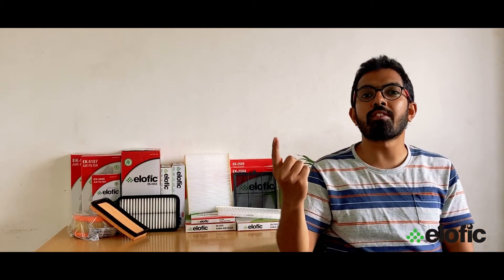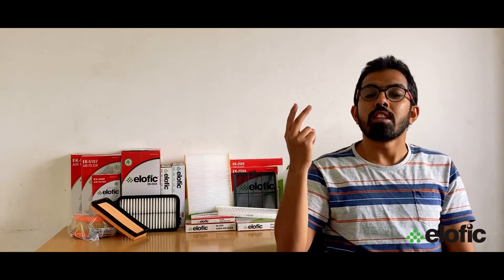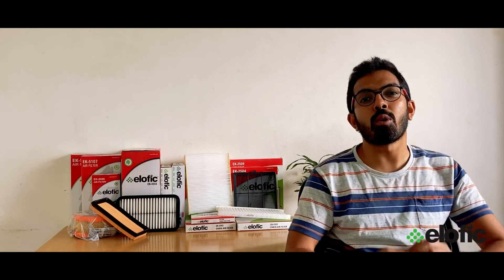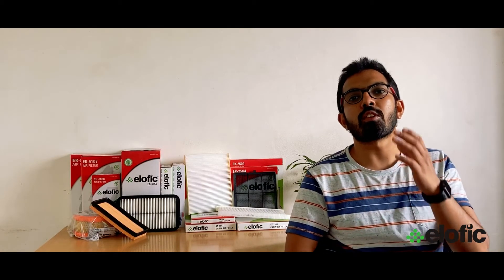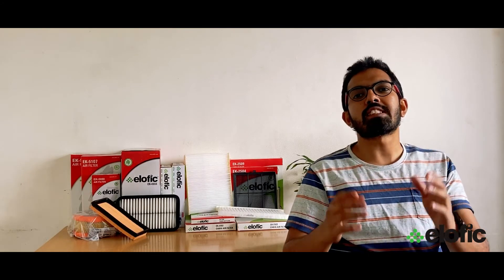For issues like low fuel efficiency, low power and torque from your vehicle, or even stalling of your engine, check your engine air filter. If your cabin has a foul odor, the efficiency of your HVAC system has gone down, or the airflow from the vents has reduced, check your cabin air filter.